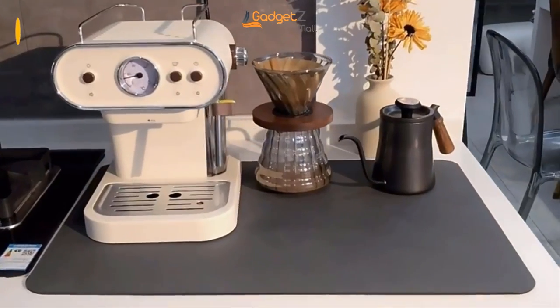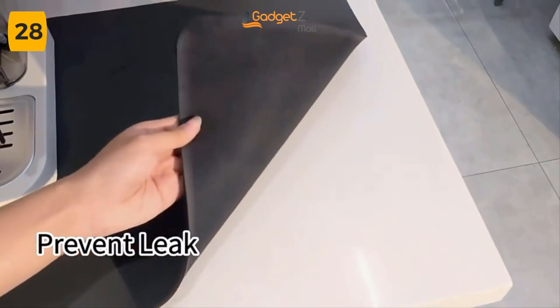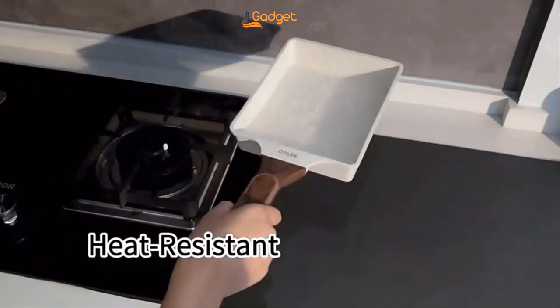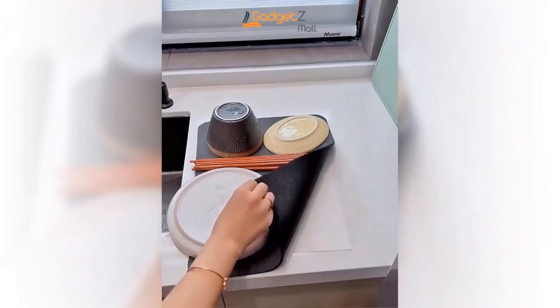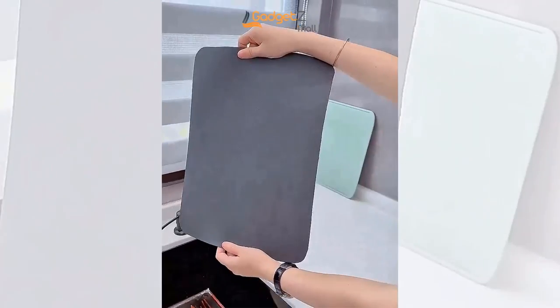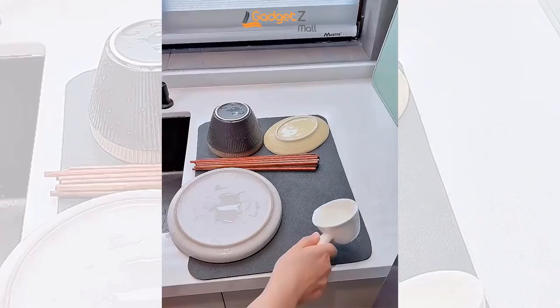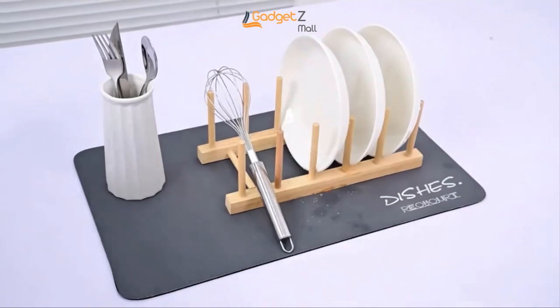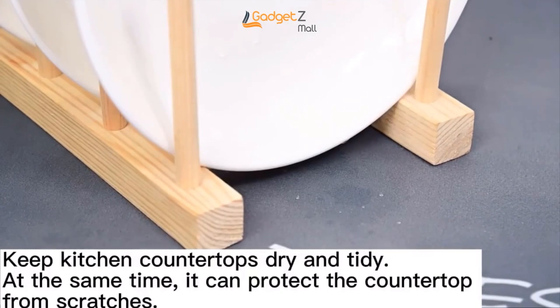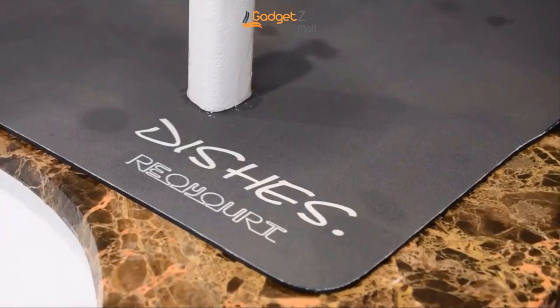Are you tired of dealing with a mess caused by water splashes and coffee spills? Introducing the Kitchen Counter Super Absorbent Mat. This amazing product is designed to absorb water splashes and coffee spills, keeping your countertops clean and tidy. The Kitchen Countertop Dish Drying Mat is not only durable and soft, but also foldable for easy storage. It's the perfect size to fit any kitchen countertop and can be easily cleaned when needed. Plus, it's highly absorbent, making it perfect for draining water from washable tableware, preventing mildew and bacteria buildup while ensuring that everything stays clean and hygienic. But this mat isn't just limited to kitchens — you can also use it in bathrooms as a coffee pad or a drying pad for your cups and tableware.